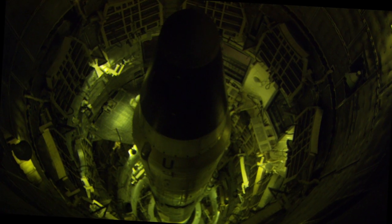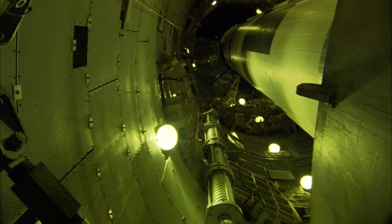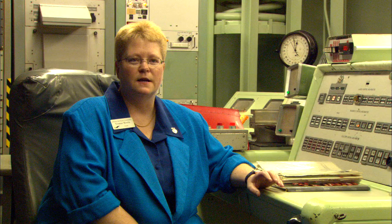The Titan II was good for wide area, soft targets, where you have multiple political, military, and socially important targets grouped together in a single area.